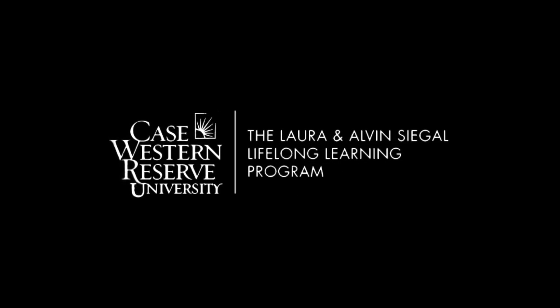Case Western Reserve University's Institute for the Science of Origins proudly presents the Origin Science Scholars Program. The Institute advances the scientific understanding and application of origins and evolution of human and natural systems. The Origin Science Scholars lectures are presented with the assistance of Case Western Reserve University's Siegel Lifelong Learning Program, College of Arts and Sciences, and MediaVision.